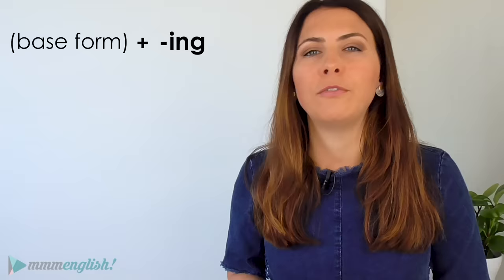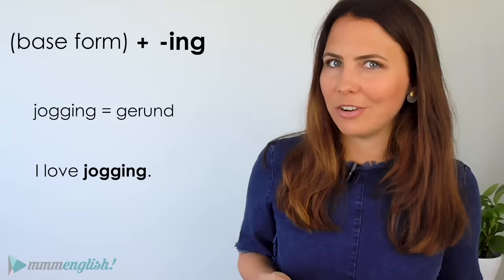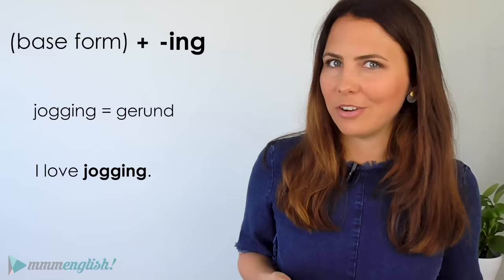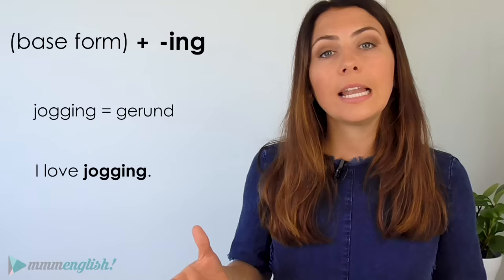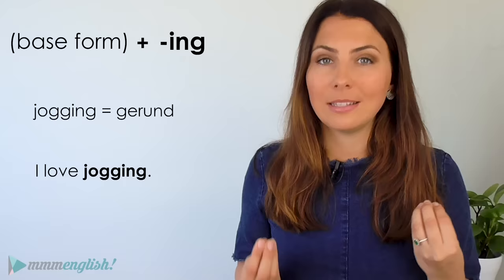So how can we recognise the gerund? What does it look like? The gerund is formed by adding -ing to the base form of a verb, or the bare infinitive form. So the base form is jog — with -ing, jogging. I love jogging. Jog is the base form; jogging is the gerund. The reason why this is confusing is because it looks a lot like the continuous form of the verb. So to recognise a gerund, you need to pay attention to how it's used in a sentence.